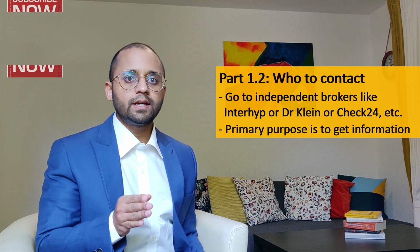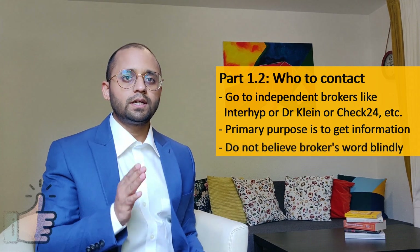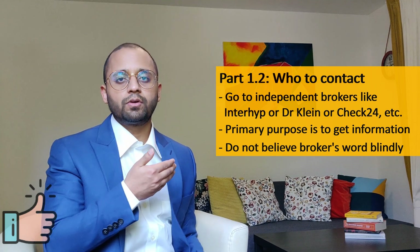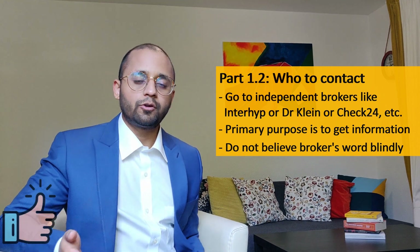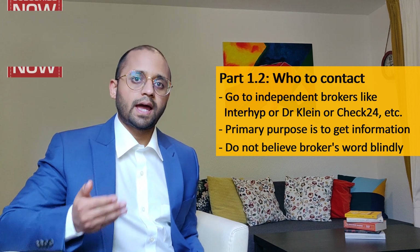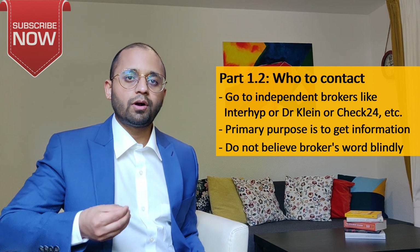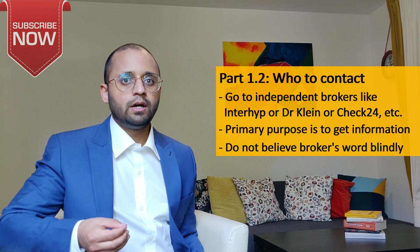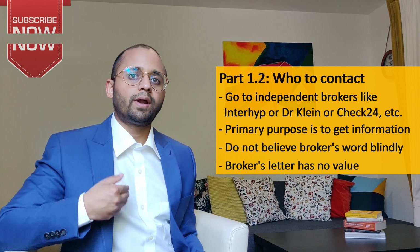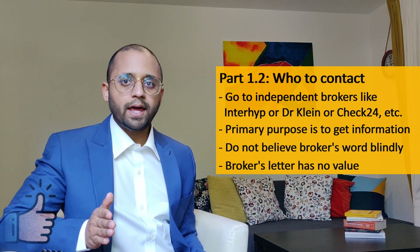However, if your broker tells you that you can get an offer, do not believe his words blindly — he is just a middleman between you and the bank. Only the bank can tell whether you will get a particular offer or not. I experienced this the hard way: a broker told me I could get a very good offer, but when the time came he gave me a completely different, much worse offer. Some sellers don't even consider a letter provided by a broker stating you are eligible for credit. So visit them, get information, but do not plan your purchase on their word.